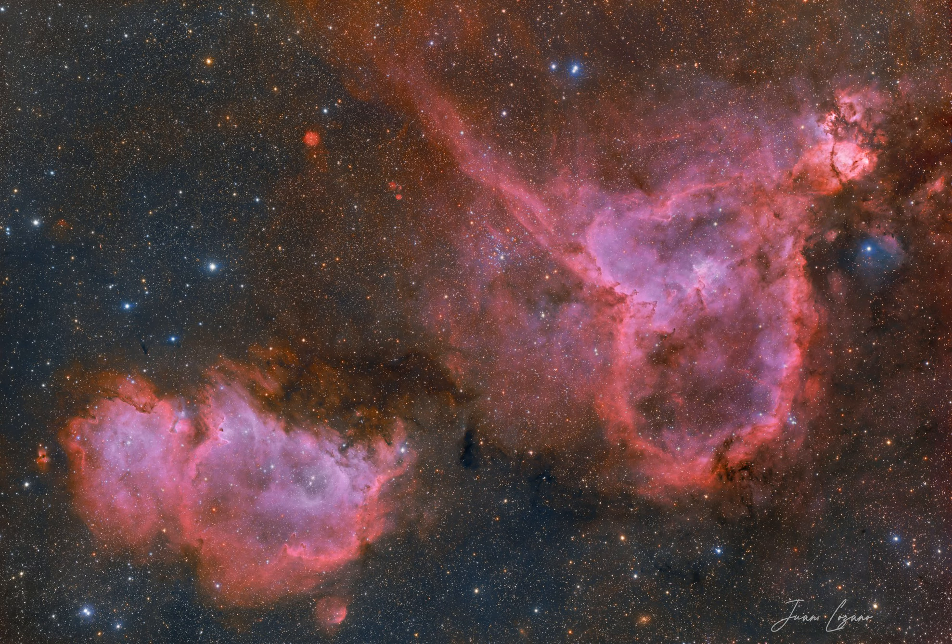The Soul Nebula is officially designated IC 1871 and is visible on the lower left. Both nebulas shine brightly in the red light of energized hydrogen, one of three colors shown in this three-color montage.